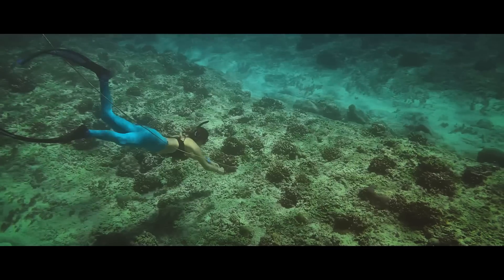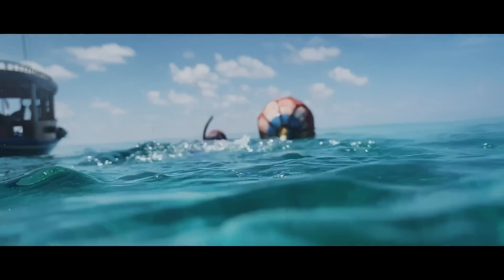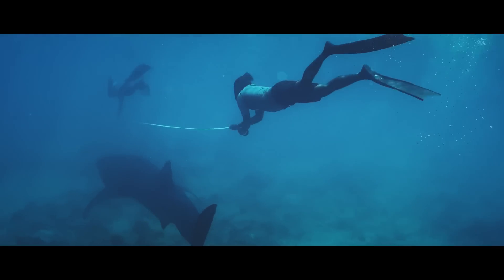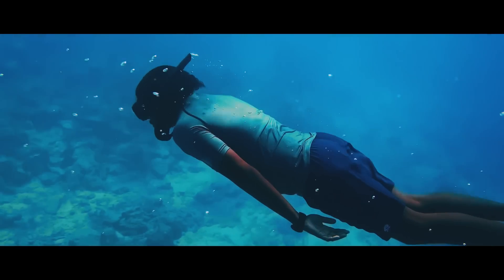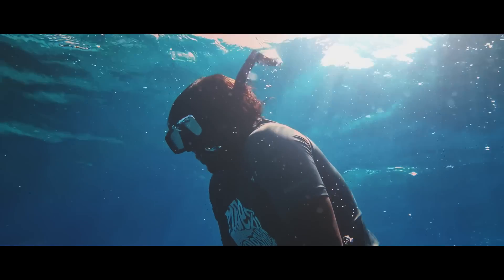The best method for us to navigate this underwater world is by freediving. It is not only the quickest way for us to get close to any marine wildlife along the reef, but for a freediver it is also a way to connect to your body, feel your heartbeat, feel how your lungs compress, feel your mind and body get wired in this unique way.